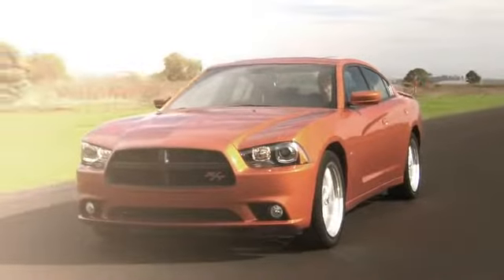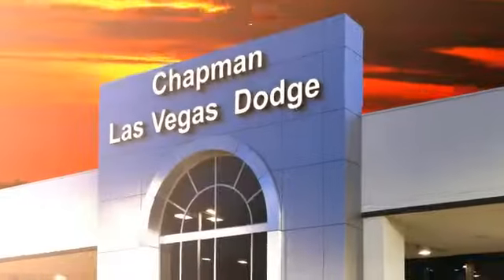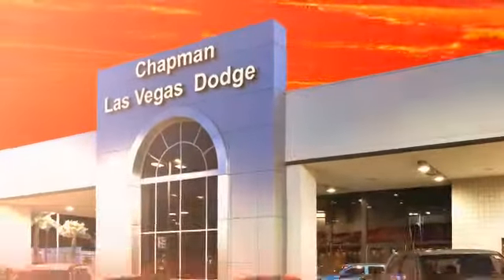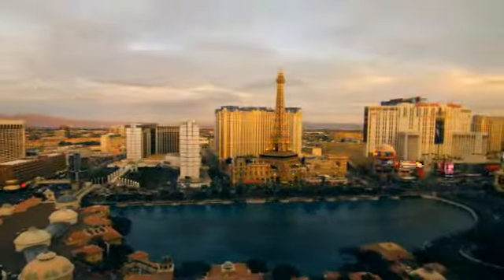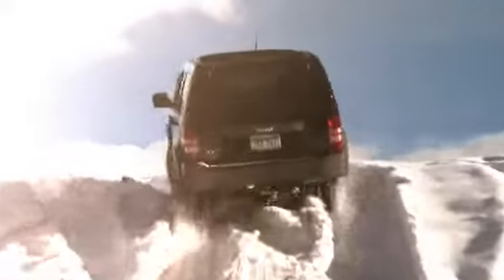Chapman Dodge Chrysler Jeep Las Vegas, your Nevada 5-Star Dealer, invites you to visit and experience the pride we take in the vehicles we offer and the service we provide to our customers. Come in today and see our everyday low prices and the best selection of Chrysler, Jeep, Ram trucks and Dodge cars in Las Vegas.